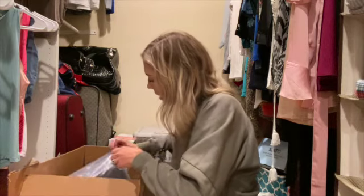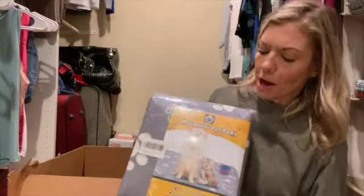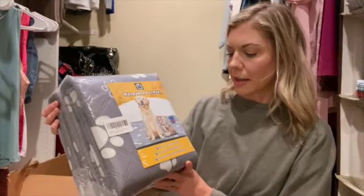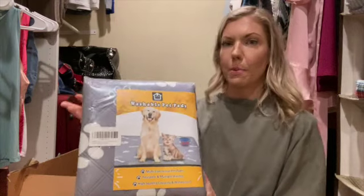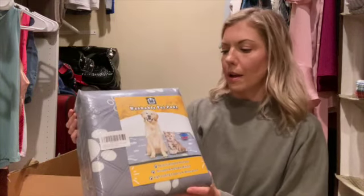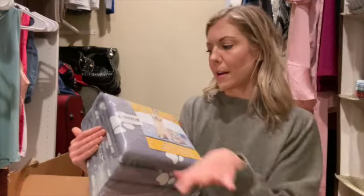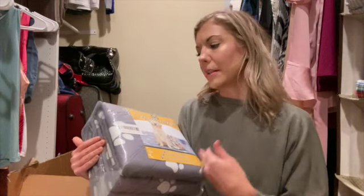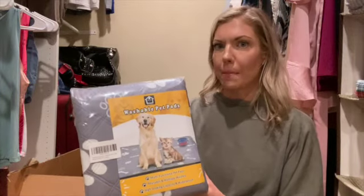We also got this two-pack of washable pet pads — they're waterproof. I'll be putting these underneath the play pin we got, which is a metal kind of play pin. That way the puppy can have an area to play in while we can get in there with it, and it won't have accidents all throughout the house. It'll keep the floor protected.